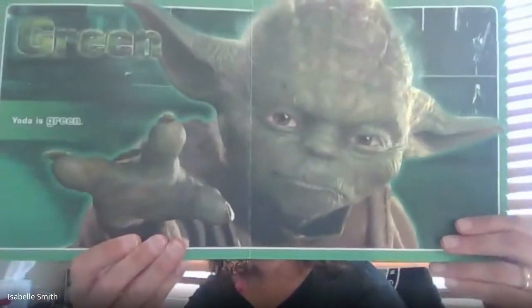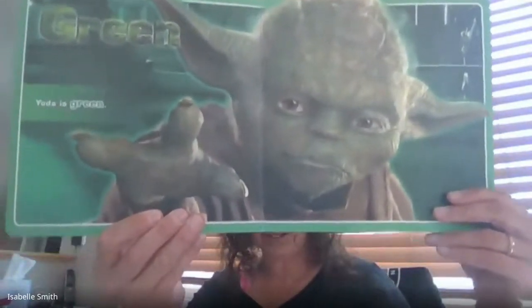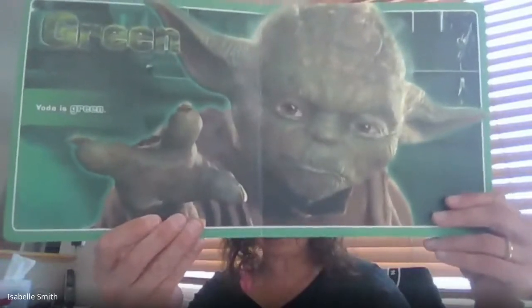This is my favorite page. I love Yoda — I like baby Yoda the best, and he's green. Yoda is green.